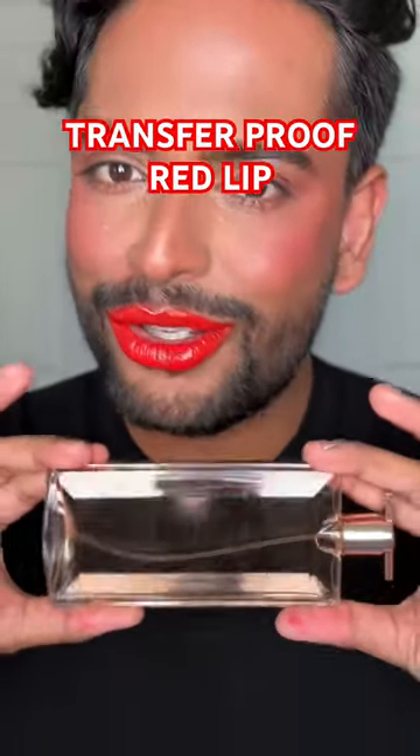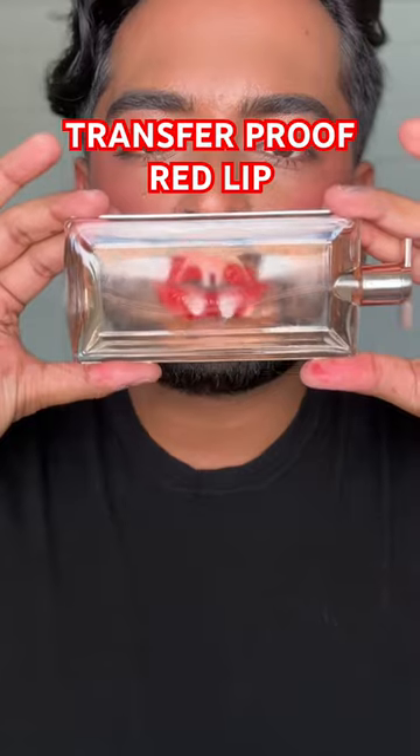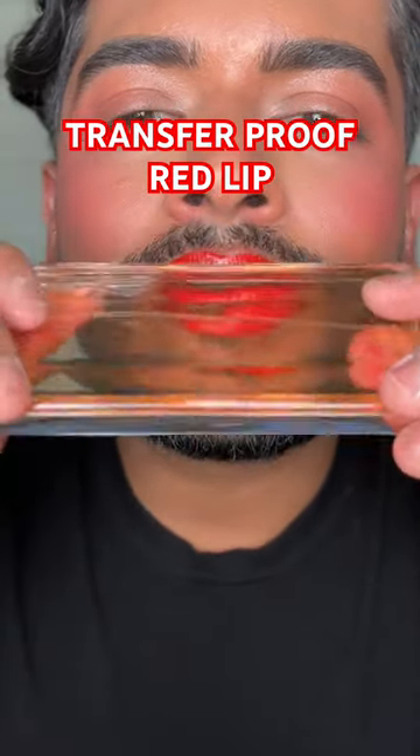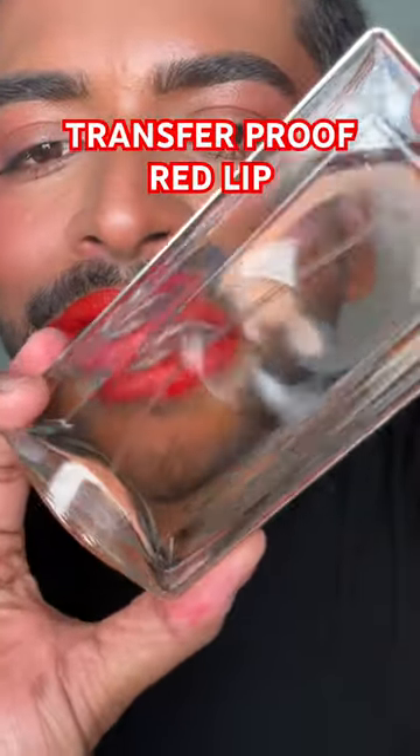We're going to do this only once, so get ready. Here's the bottle — a clear bottle. No lipstick transfer at all.